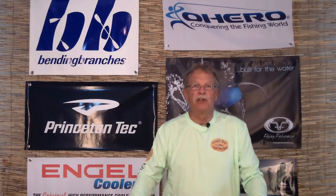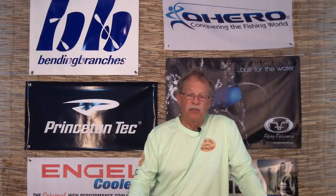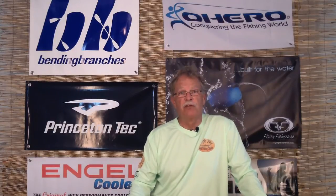Hi, I'm Captain Pat with the Kayak Fishing Classics. I wanted to talk to you a little bit today about the stealth that we all enjoy in kayak fishing.